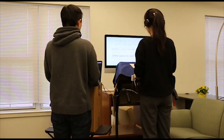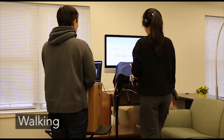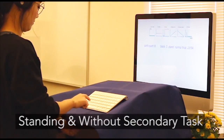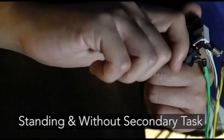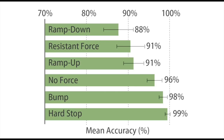We evaluated how the passive kinesthetic force feedback can be used as an effective and recognizable output channel. In the studies, participants were standing or walking at a speed of 3 km an hour on a treadmill, with or without a secondary task. The results indicated that most force profiles could be easily distinguished, even under conditions where users' physical or mental workload was high.